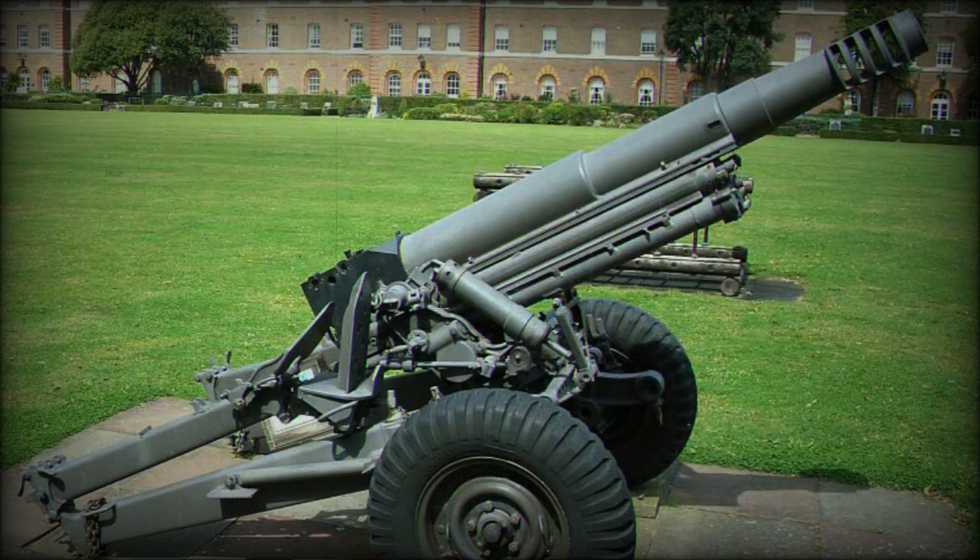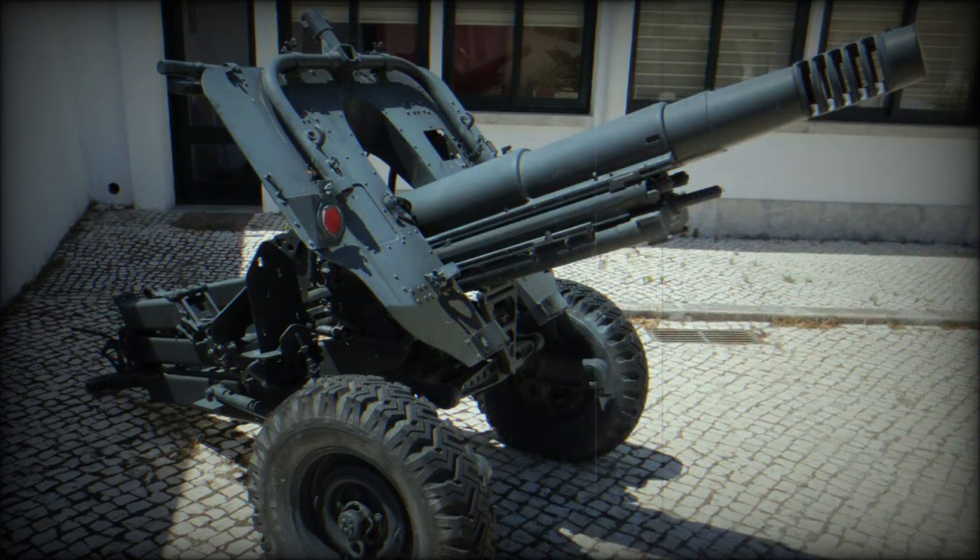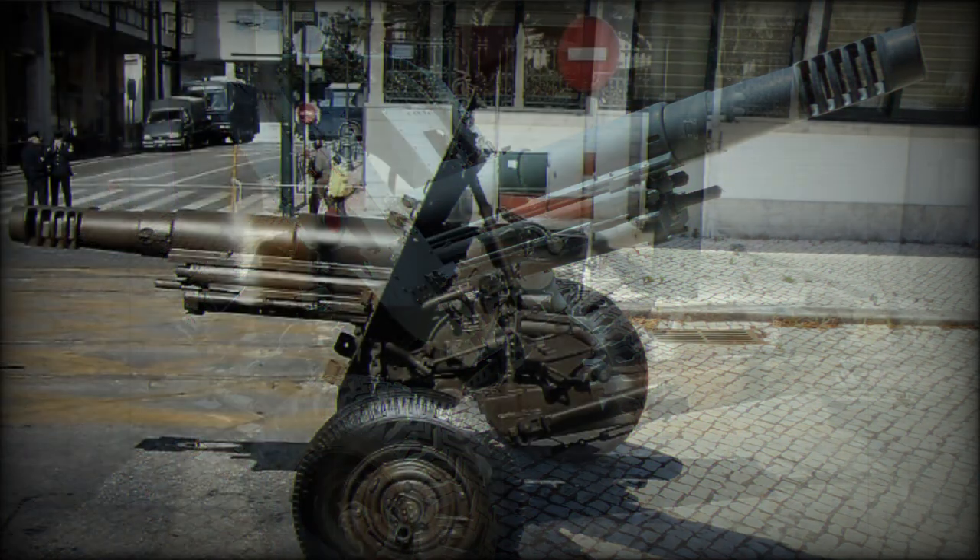The Model 56 saw combat action in 1982 during the Falklands War, where it was used by Argentina. The United Kingdom already had the newer L-118 light gun, which could hit targets at longer range but was heavier and could not be transported by pack animals. However, the British Army had utilized the Model 56 in South Yemen during the Aden Emergency of 1963–1967, and in the Borneo conflict between Indonesia and Malaysia during the same period.